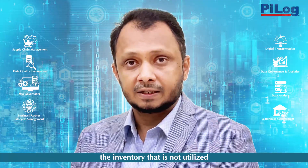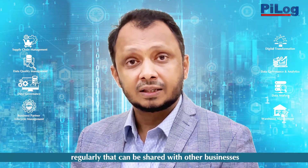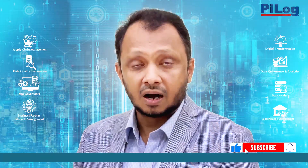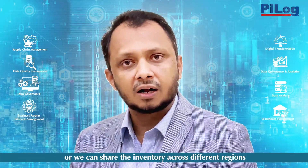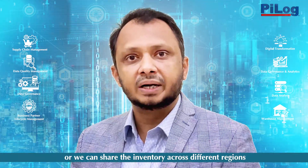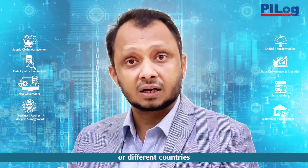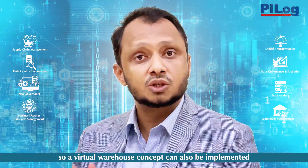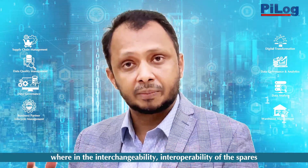Inventory that is not utilized regularly can be shared with other businesses, or you can consolidate the inventory of one industry sector. We can also share inventory across different regions or countries.